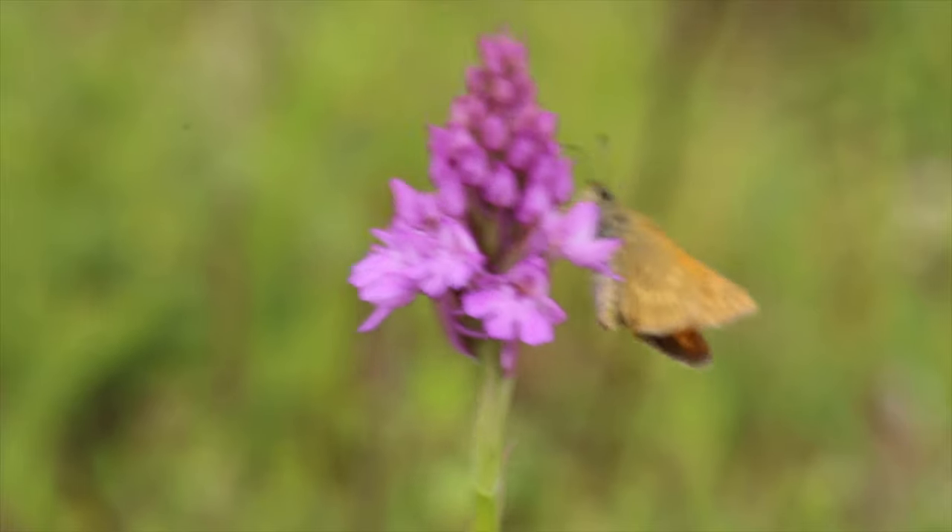Anyway, in today's video I want to talk to you about the top tips you can do in your garden in March to help wildlife, so without further ado let's get cracking.